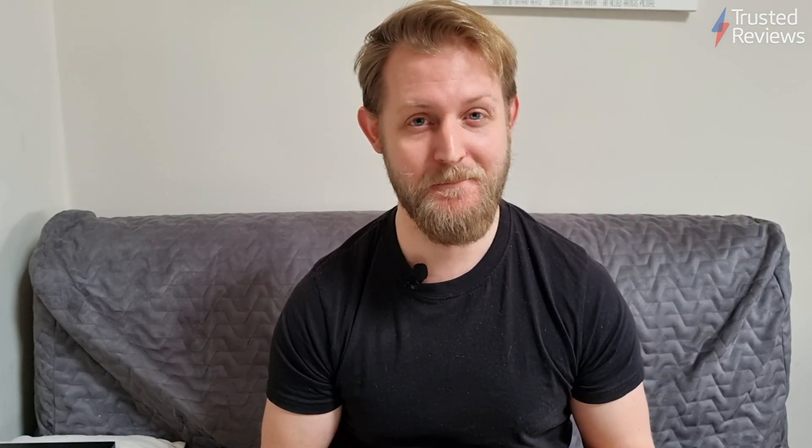That's all the time we have for this week's episode of Trusted Recommends. As ever, if you have any questions about the products mentioned, please leave them in the comments below or jump on to our in-depth reviews over at Trusted Reviews' website. Also, make sure to hit the like and subscribe button if you want to see more top quality content like this. I'm Alastair Stevenson — have a great weekend. See you soon.